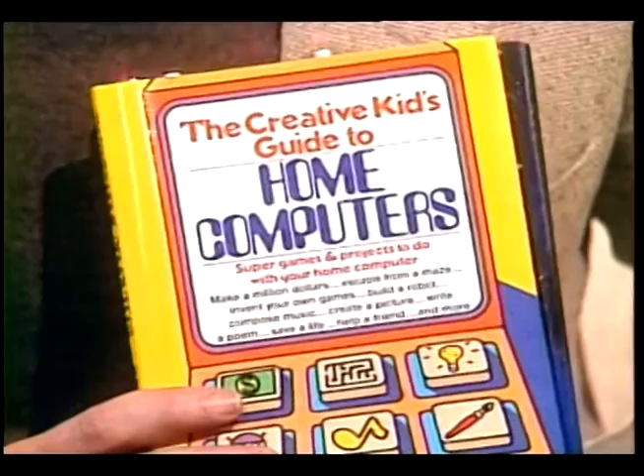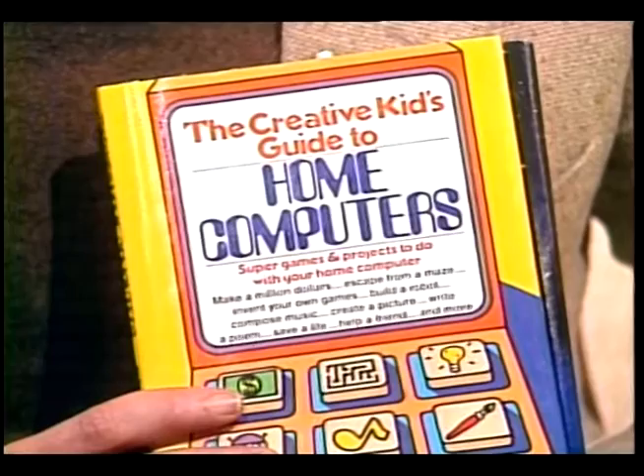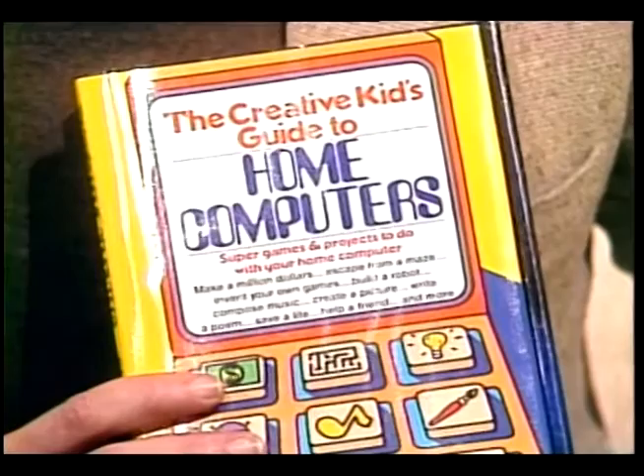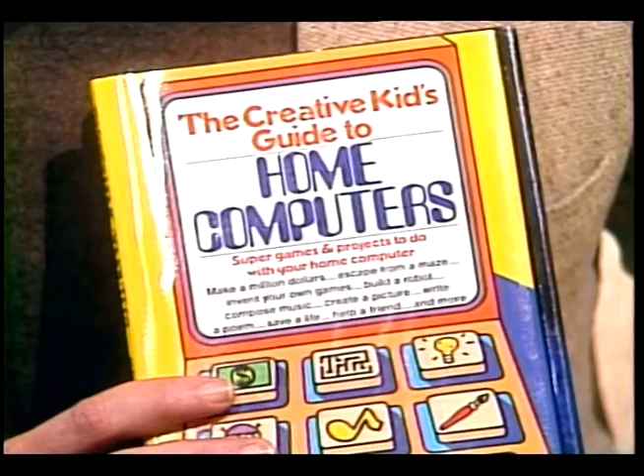The two books coming out this spring are for young people of fifth grade and on up. The first book, published by Doubleday, is a book of projects — once a home computer is brought into the home, the young person, after playing Star Wars 45 times in a row, might say 'now what's this machine good for?' I try to show, by teaching some of the basics about computers, how you can do music synthesis, compose your music, draw graphics pictures, make money with a computer, and also how computers are helping people who have certain handicaps in seeing or hearing to better communicate with the world.